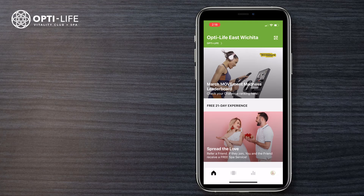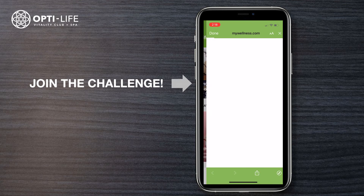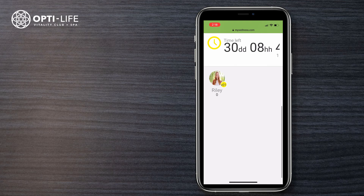Let's get moving! On March 1st, be sure to head to the Opti-Life app and join the challenge. You can do this on the home page simply by clicking 'Join Our Challenges.' If you would like to see where you rank in the challenge, simply head to the Opti-Life app.